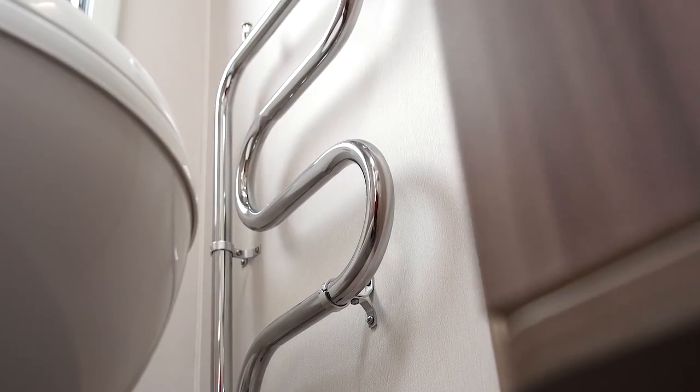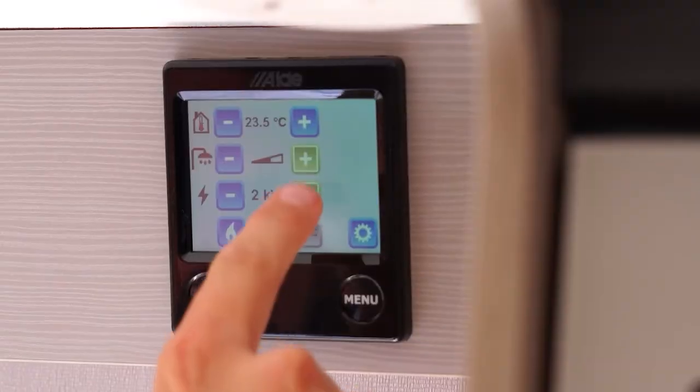The Acadia is equipped with the Alde wet central heating system. The Alde system utilises a combi boiler not dissimilar to what you would have at home. It silently heats your caravan via a series of radiators and is completely programmable via the touchscreen control panel.